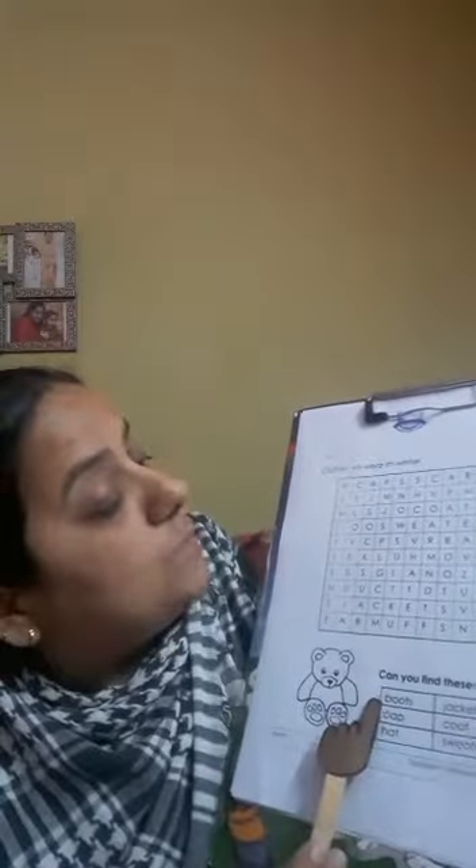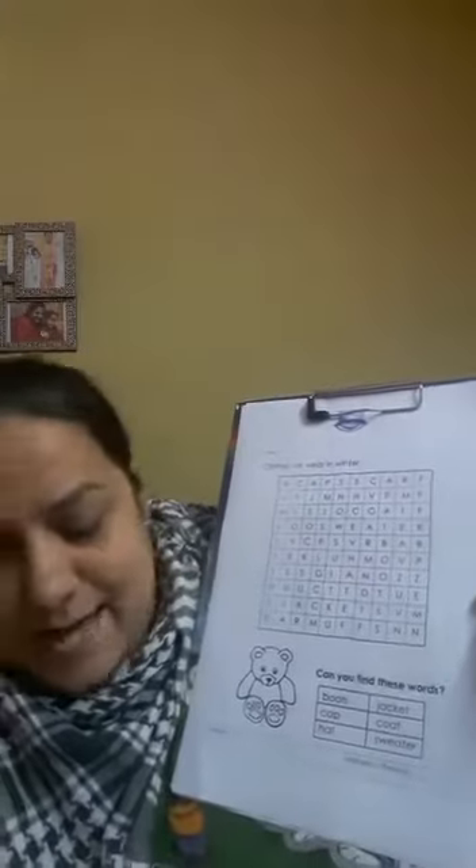So let's see the first word — boot. Can you all see boot? B-double-O, yes? It's here — boots! So let's circle here, boots.